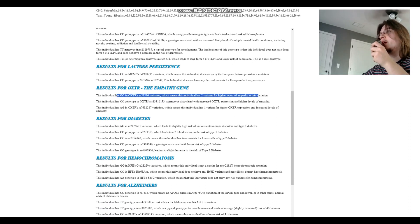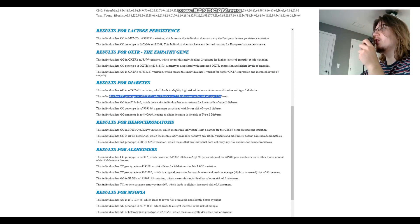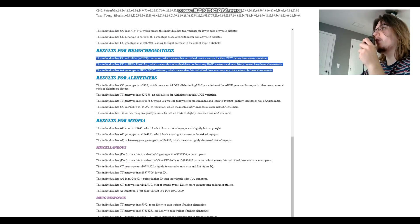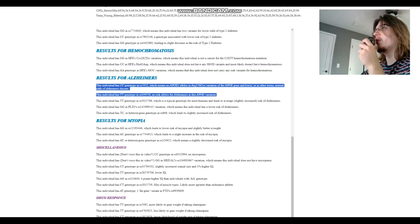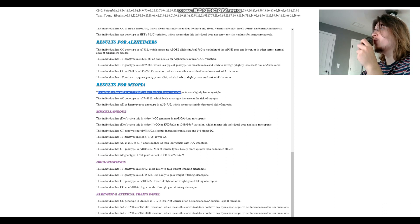For empathy, based on her genotype in OXTR, she's got higher levels of empathy. For diabetes, there's a 7-fold increase in the risk of type 1 diabetes — though she does not have type 1 diabetes. For hemochromatosis, she does not carry any of the variants. For Alzheimer's, she does not have any APOE-2 alleles. She's got AG in the myopia variation, which leads to lower risk of myopia and slightly better eyesight — a very European genotype to have the G allele here.